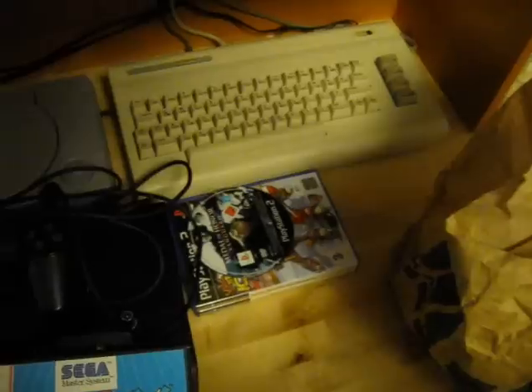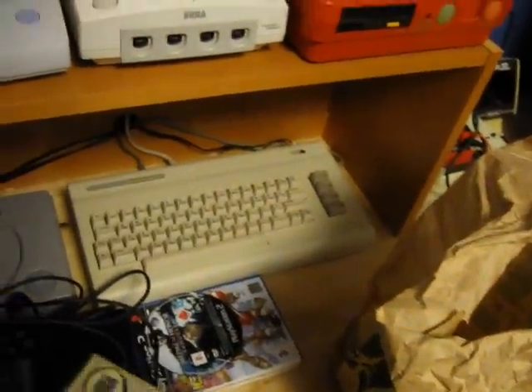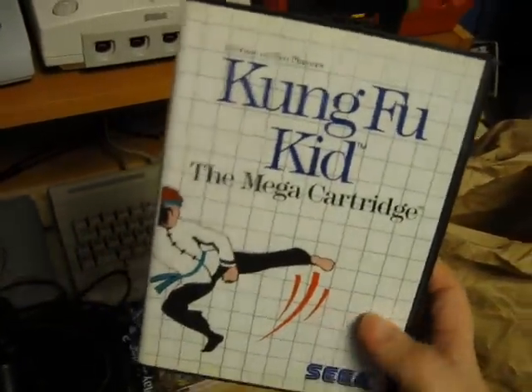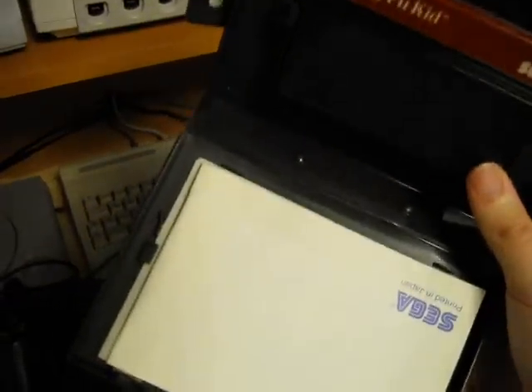And then we have a pretty rare game — Daffy Duck in Hollywood. That one is complete. And we have Kung Fu Kid.